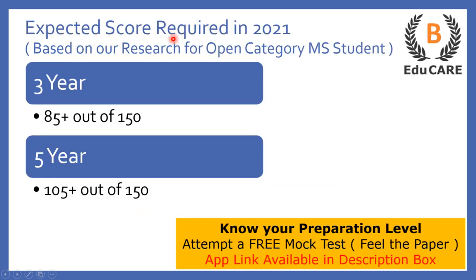Talking about the expected score required in the 2021 examination — if you are targeting this law college, then for the three-year LLB program you need to score more than 85 marks out of 150, and for the five-year integrated LLB program you need to score more than 105 marks out of 150 to get admission.